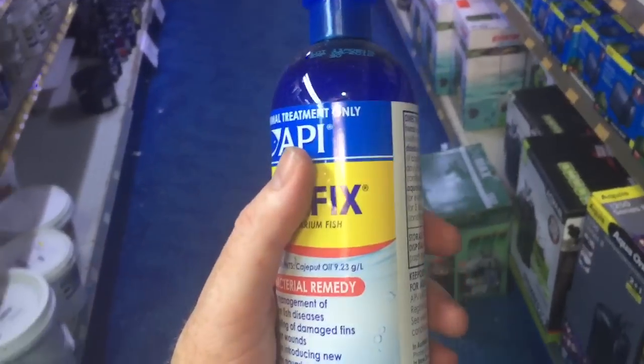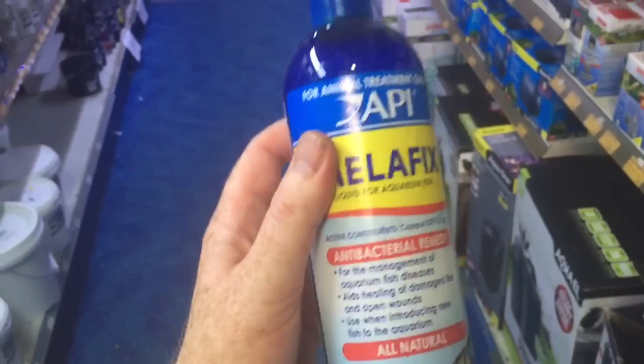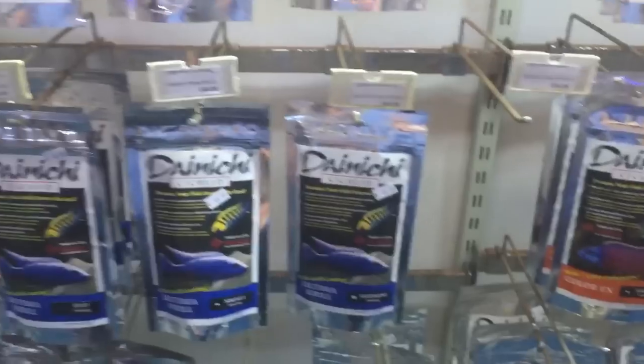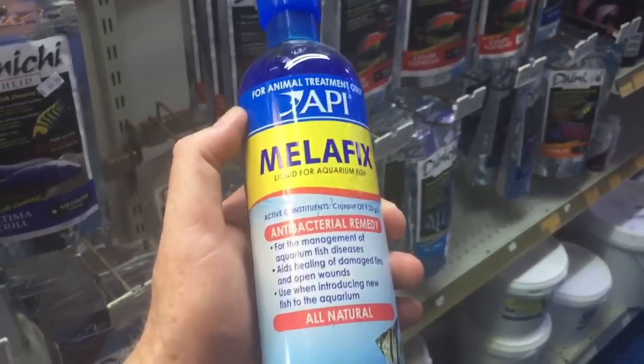Just remember that when you're keeping fish, half of it is about water quality and the other half is about nutrition. If you feed a good quality food like Denichi and offer good water quality, then you should not have much or any problem with bacterial infection.